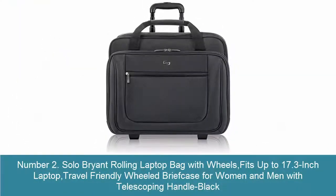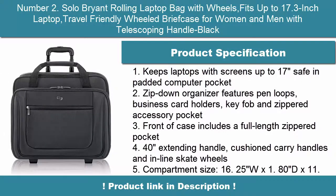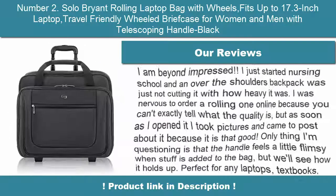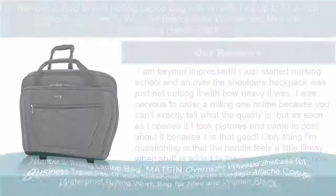Number 2: Solo Bryant Rolling Laptop Bag with Wheels, fits up to 17.3-inch laptop. Travel-friendly wheeled briefcase for women and men with telescoping handle, black. Keeps laptops with screens up to 17 inches safe in padded computer pocket. Zip-down organizer features pen loops, business card holders, key fob, and zippered accessory pocket. Front of case includes a full-length zippered pocket and 40-inch extending handle.